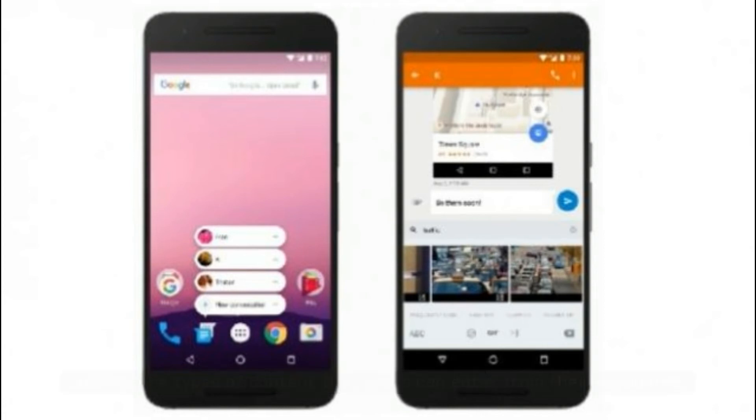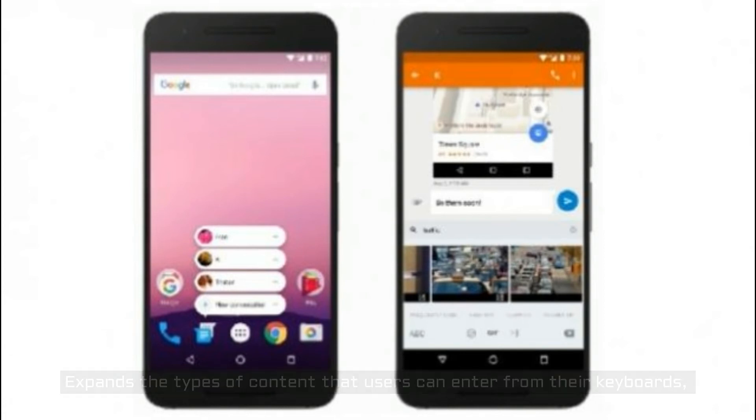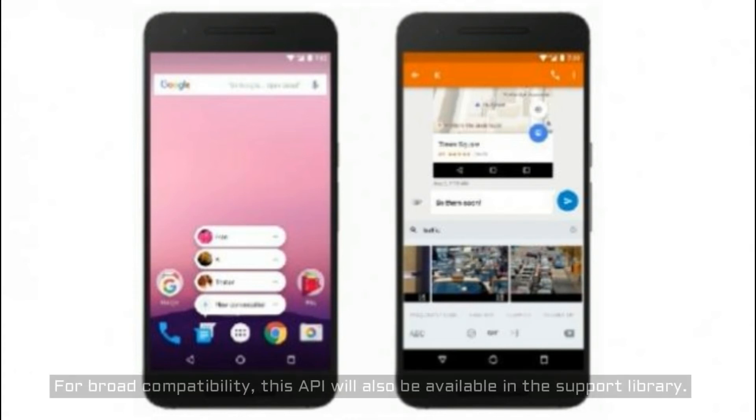Image Keyboard Support expands the types of content that users can enter from their keyboards, letting them express themselves through custom stickers, animated GIFs, and more. Apps can tell the keyboard what types of content they accept, and keyboards can deliver all of the images and other content that they offer to the user. For broad compatibility, this API will also be available in the support library.